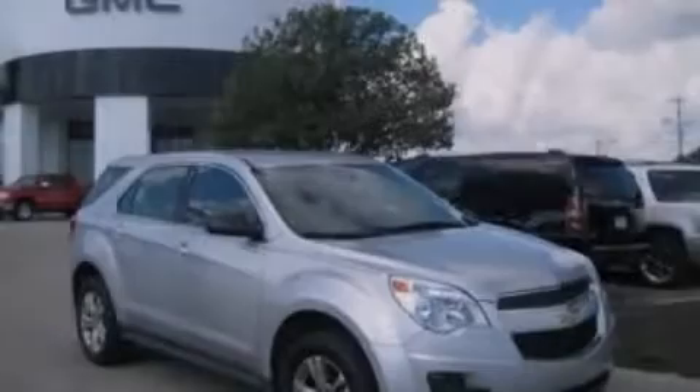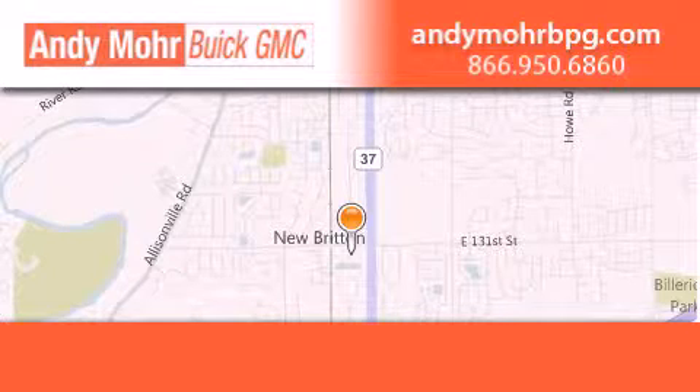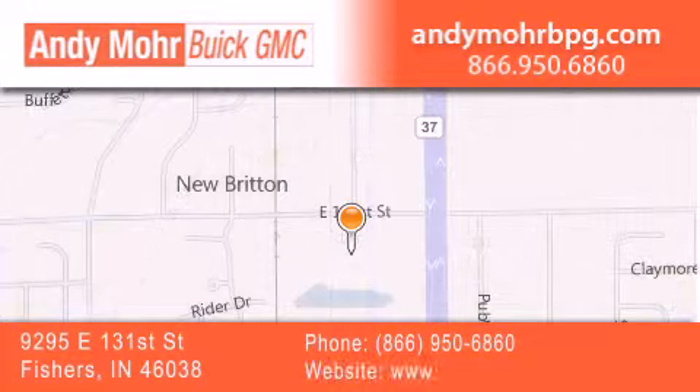Contact us today to arrange your test drive. Andy Moore Buick GMC is the place to find new and pre-owned cars and trucks in Indianapolis. You can search our new and used car inventory online.